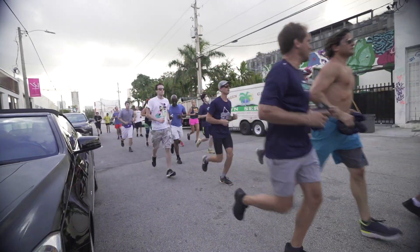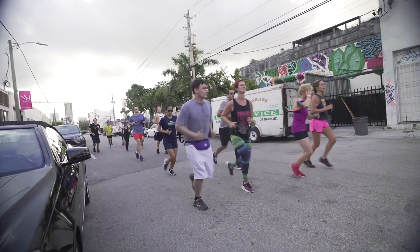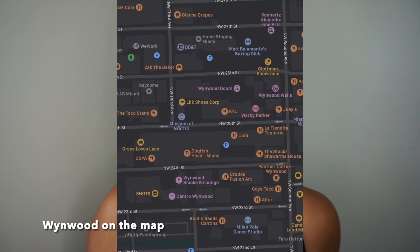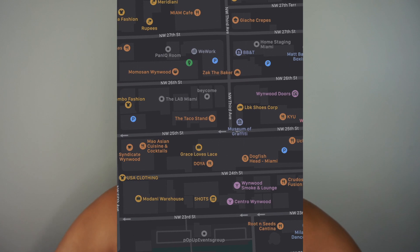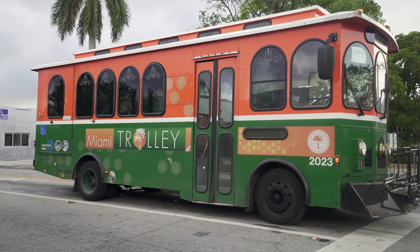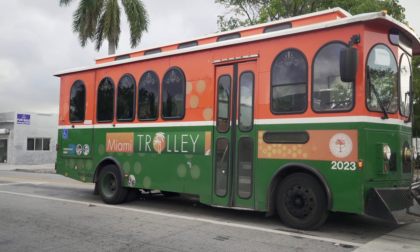Speaking of events, sometimes you'll see people running all around Wynwood, or doing trash pickup. There's also a free trolley that goes around Miami — I've seen it all over the city. I haven't taken it yet so I can't say much, but it is free. Wynwood also has some apartments, though there aren't as many as in other neighborhoods.